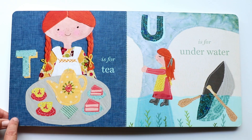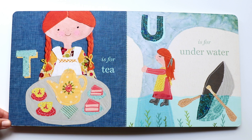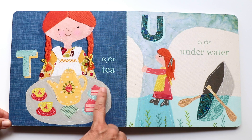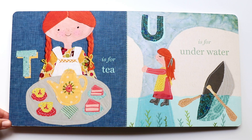The next letter is T. T makes a 't, t, t, t' sound. And T is for tea. There goes Ann with her platter — she's got a teapot, two tea cups, and slices of cake. I want a little bit of that, Ann.